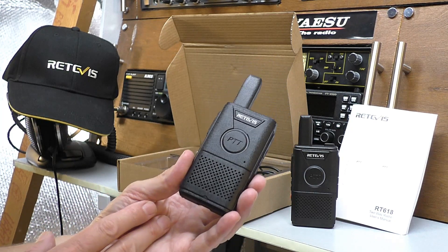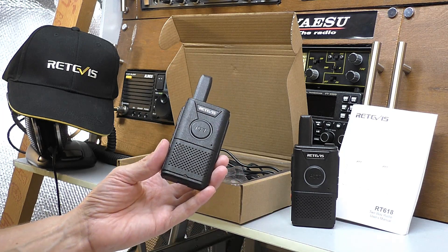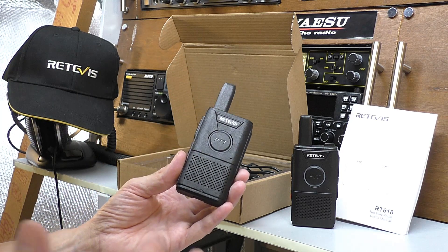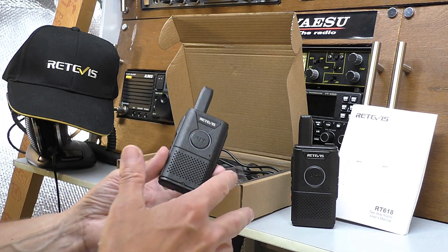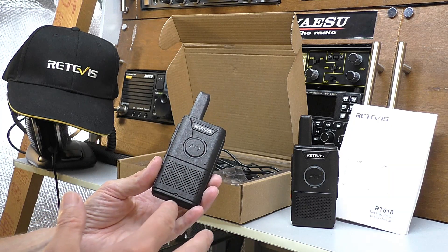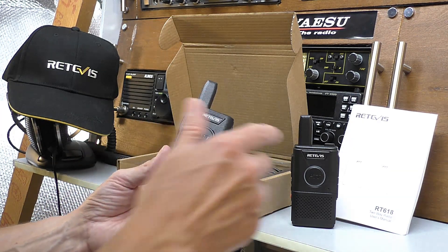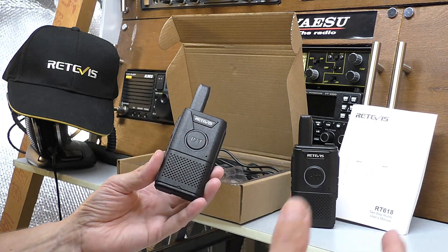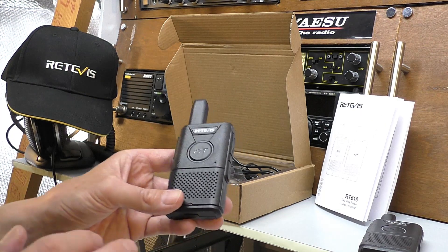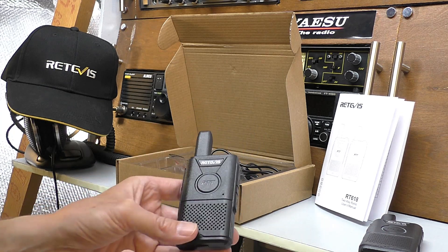Finally, there are the anti-interference codes. By default these radios come programmed with the same CTCSS and DCS codes. There are about 150 codes to choose from. The idea is that if you're in a busy area and someone is using the same PMR radio on the same codes as you, you might hear their transmissions. With the programming software you can change your code to a different one so you can't hear each other. Overall, a very simple, easy radio to use — and you don't have to program it via software; straight out of the box they'll work perfectly.